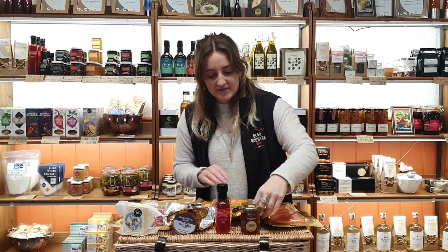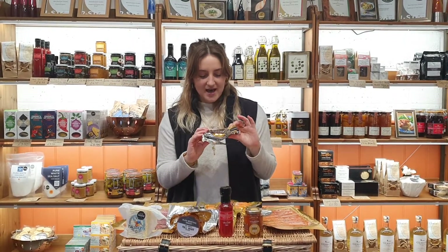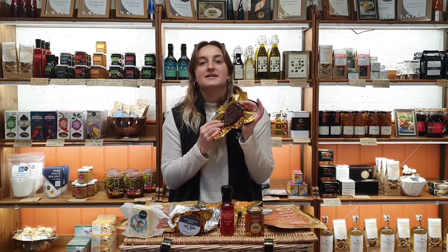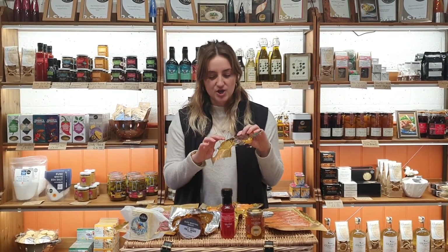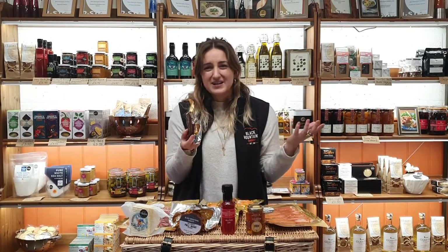We also have the duck breast — another favourite. Everyone seems to love our duck breast because it is the best. One of this size can serve three to four people as a starter; you just need to really thinly slice it. It's so succulent and juicy and delicious. Posh starters — you can have it as a main.